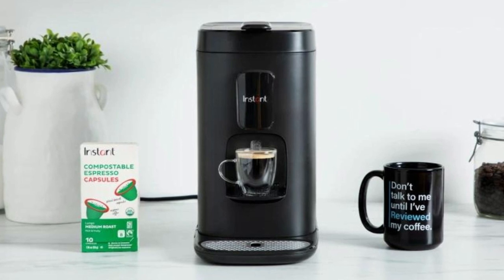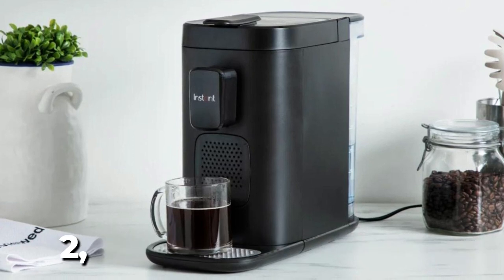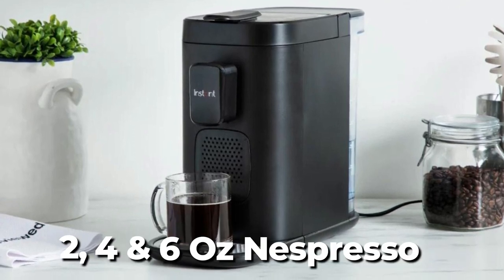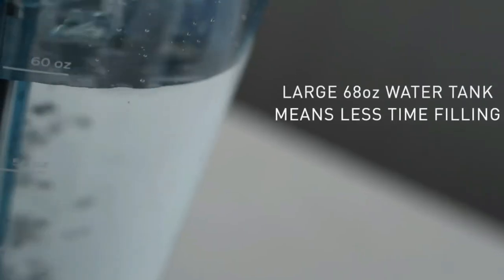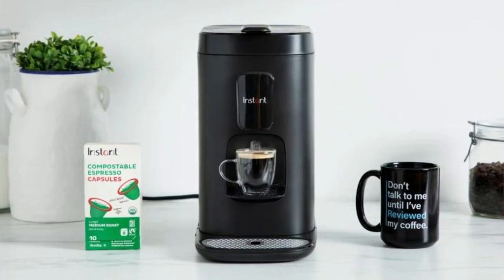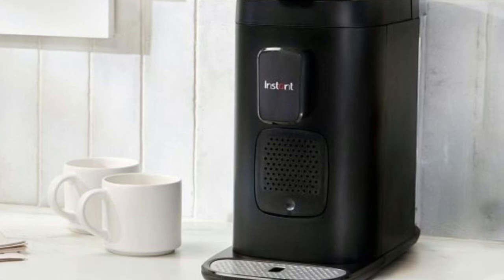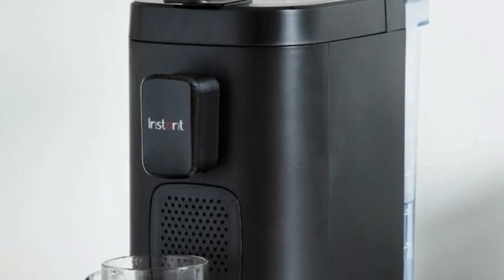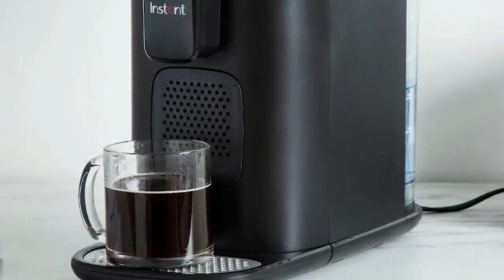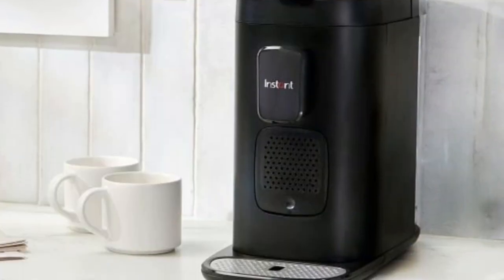The Instant Dual Pod Plus offers multiple brewing sizes, including 8, 10, and 12 ounces for K-Cup and 2, 4, and 6 ounces for Nespresso. The large, removable 68-ounce water reservoir ensures that you can brew more and refill less — especially useful when you have guests over or are hosting a meeting. The coffee maker is also travel mug-friendly, fitting up to a 7-inch tall, 16-ounce travel mug with a removable drip tray, so you can take your coffee on the go without worrying about spills or mess.